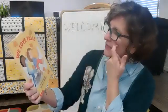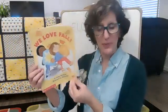This book is called We Love Fall. I love fall and hopefully you're enjoying your fall. The author is Diane Muldrow and it's illustrated by Jill Dubin, which means that that person made the pictures.